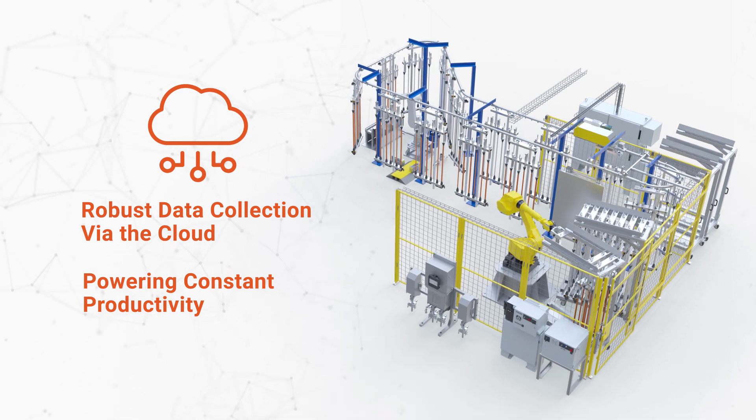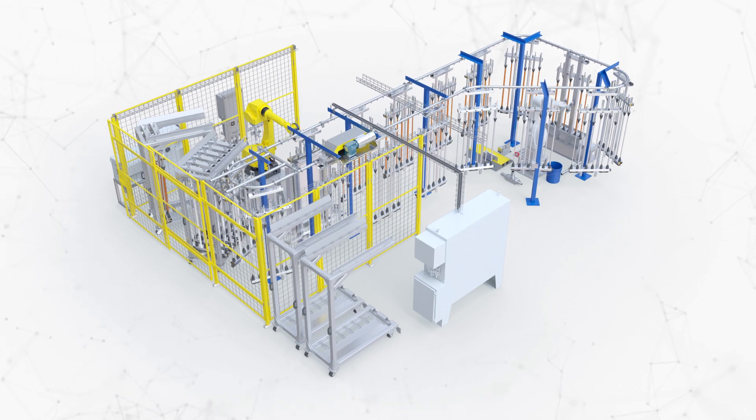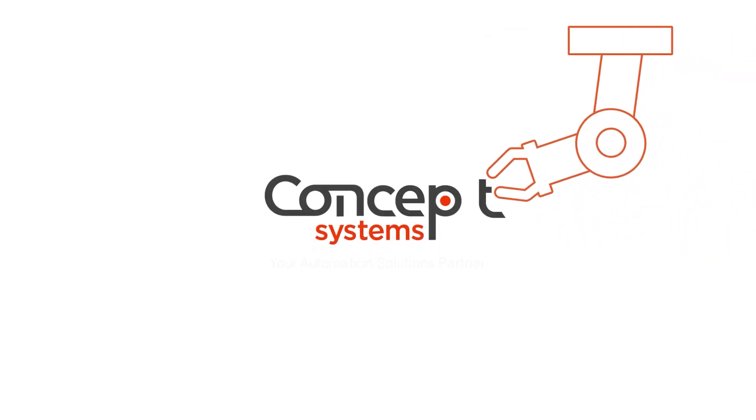All these benefits come from a safe, integrated robotic paint solution ready to elevate your productivity from a minimal footprint. Ready to talk to an engineer? Reach out to us today!